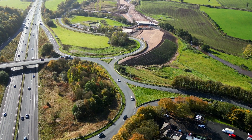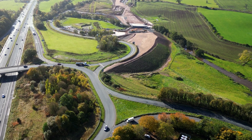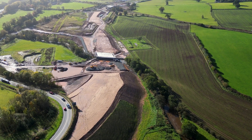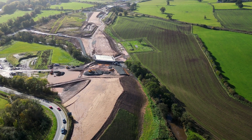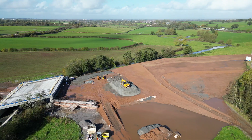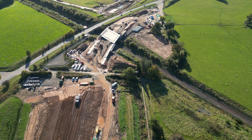Beginning at Junction 42 and heading west, the first structure we come across is the new bridge over the River Petrel. Continuing on from the Petrel Bridge,